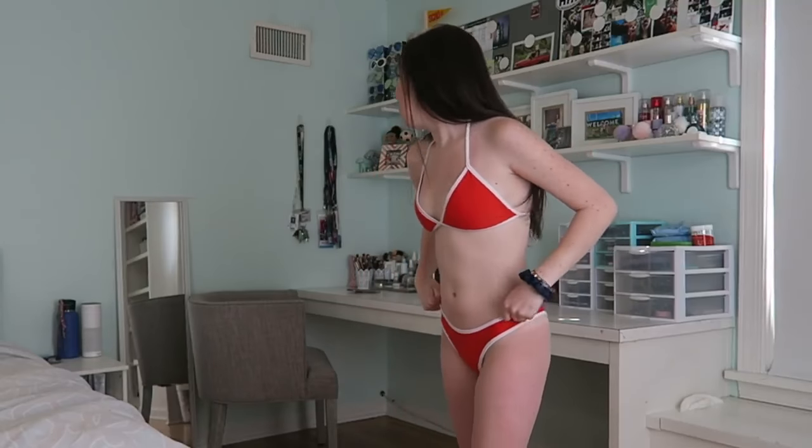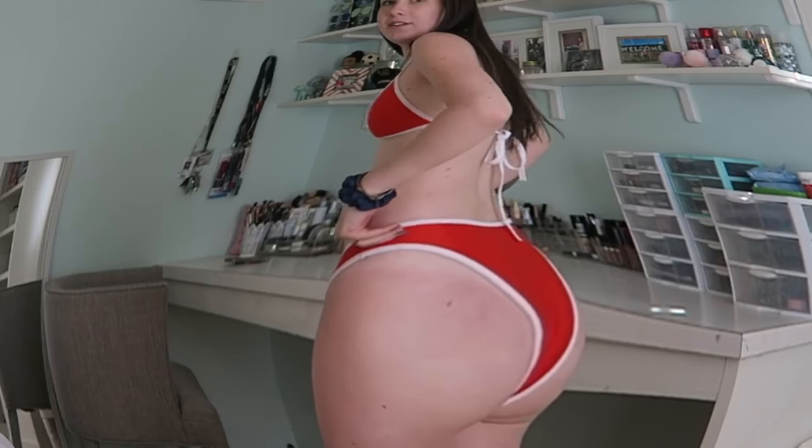This is bathing suit number one and I got this from Hot Hot Hot Swimwear. This one was sent to me, so thank you guys at Hot Swimwear. I love it — this gives me like a Tana Mongeau vibe. It's like super simple but nice. The bottoms fit kind of weird, but they fit good at the same time. I like them. So this bathing suit is very nice. Cute bathing suit — thumbs up.